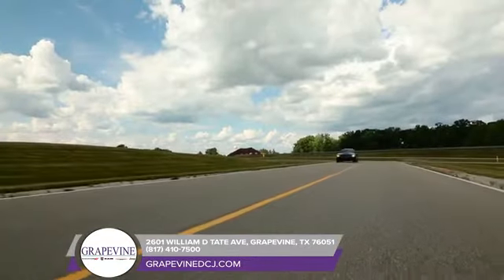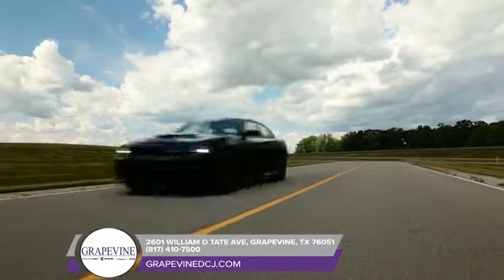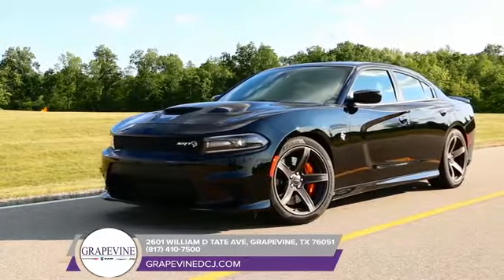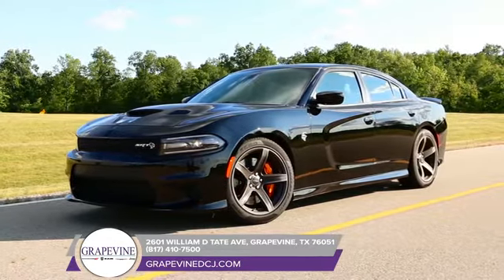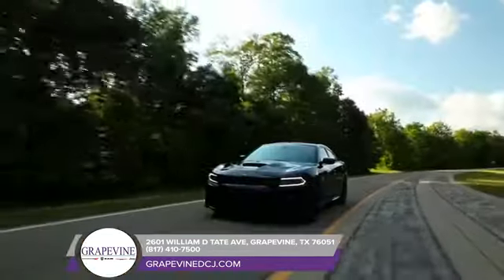The low, lean profile and scalloped body side exude an amped-up attitude that begs you to put the pedal to the metal. But every inch of the Dodge Charger was meticulously designed to create a sleek, stylized finish.